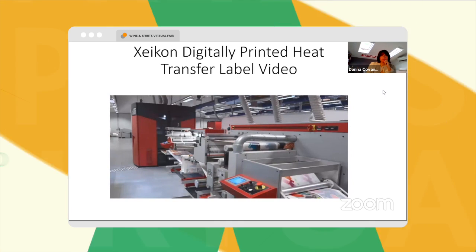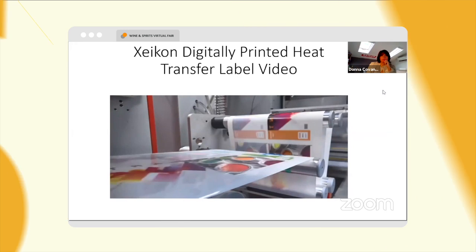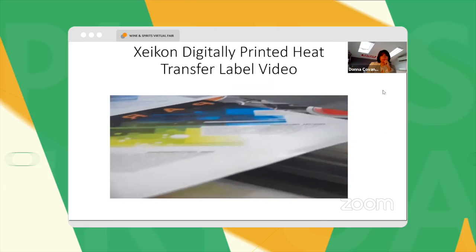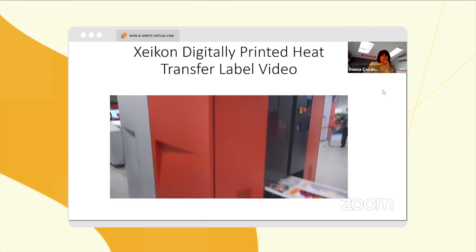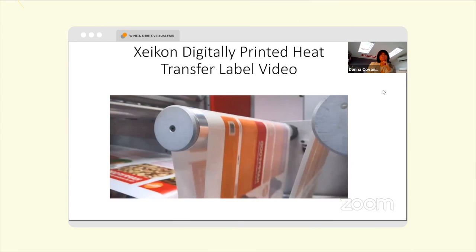A final flood or patterned white is used if the label is being applied to a dark or colored container or product. The final heat transfer label is comprised only of the Zycon toner — no backing or liner is applied to the final container or product.